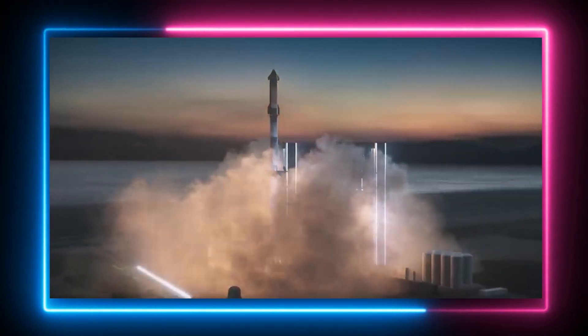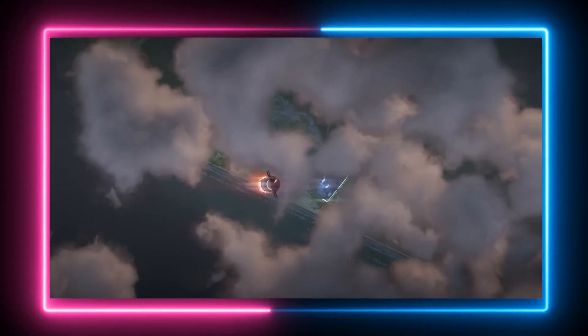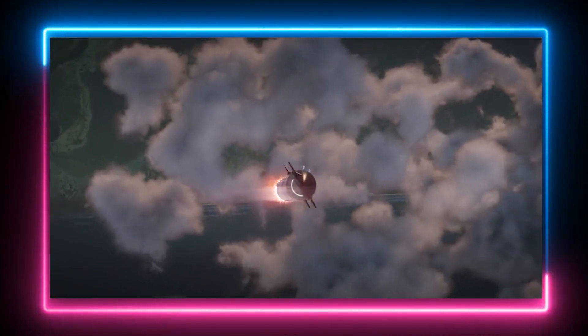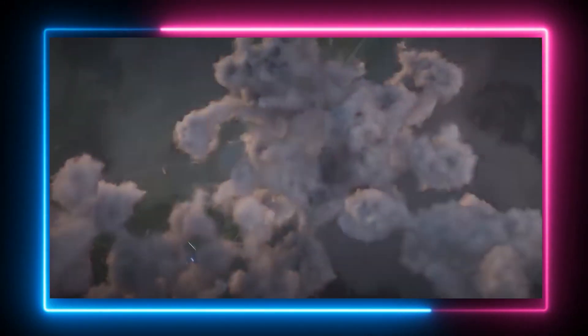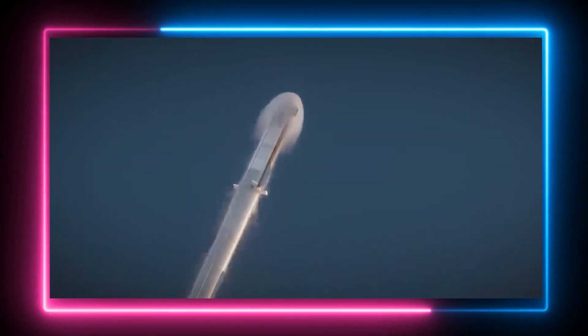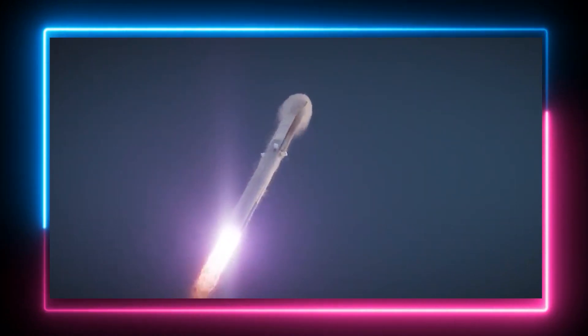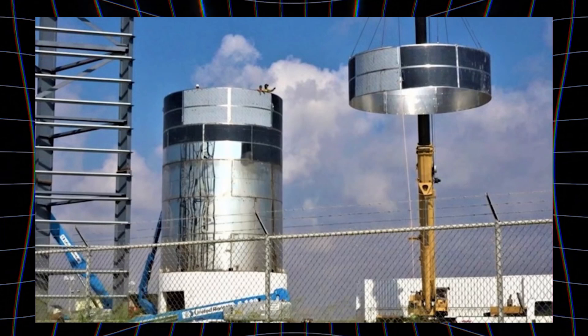This immense thrust propels the entire Starship stack straight upwards at an incredible acceleration exceeding three G's, which is three times the force of gravity. As the rocket climbs higher, it encounters increasing air resistance. The vehicle is meticulously designed to withstand this immense pressure. The body is made up of stacked rings of 300 series stainless steel.